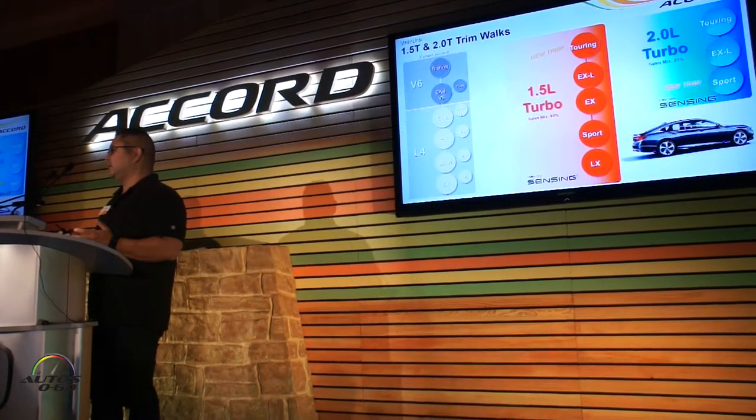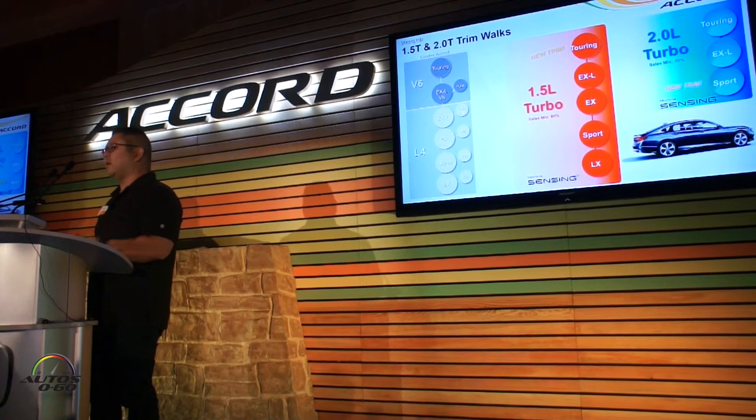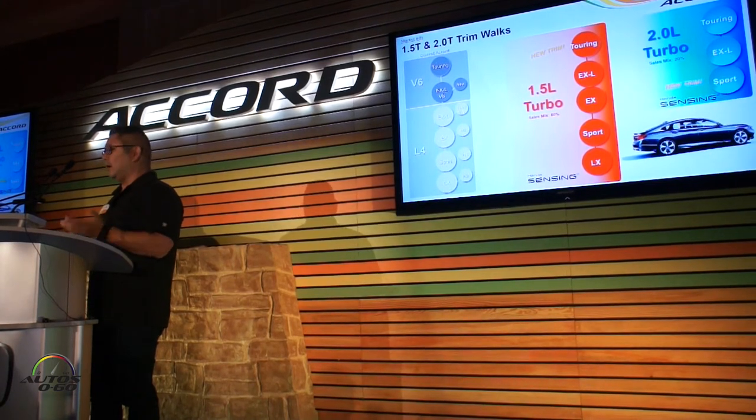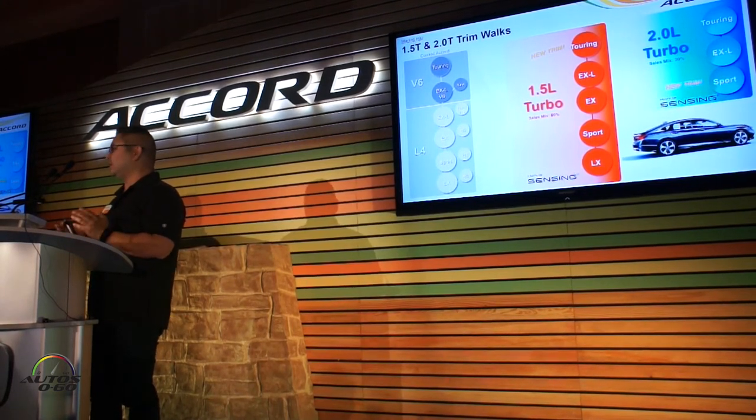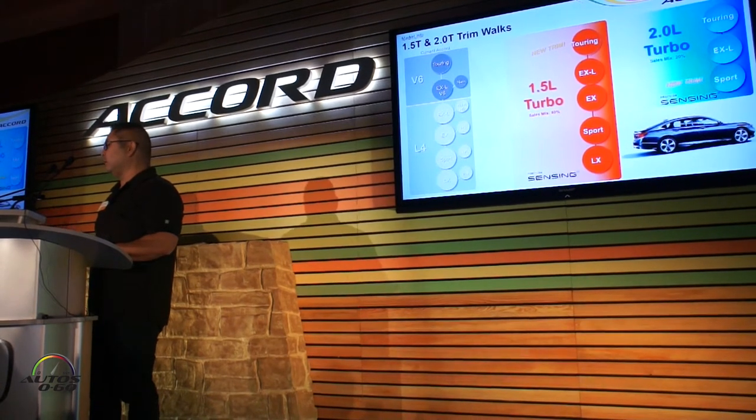Looking at trim and features, you can see the current part here in gray, and at every level Honda Sensing was an option. We can't say this enough — it's standard on all trims now. We've got a new trim at the Touring level for the 1.5, and a new Sport trim at the higher level with the larger engine, which wasn't available previously.